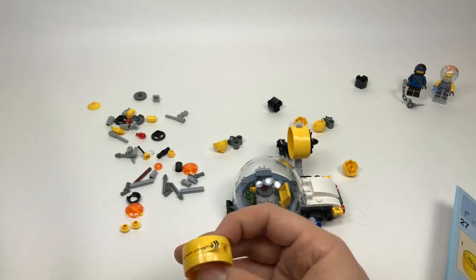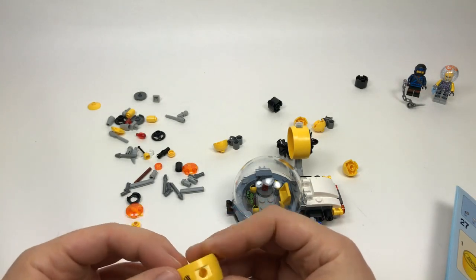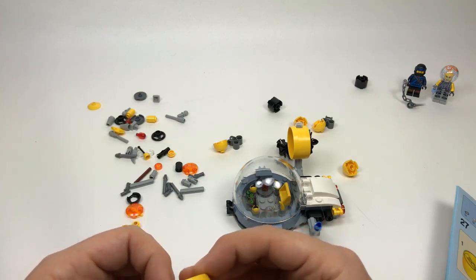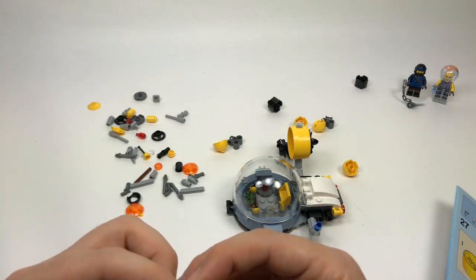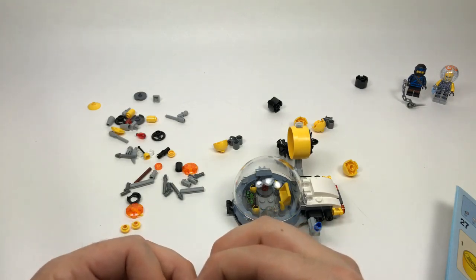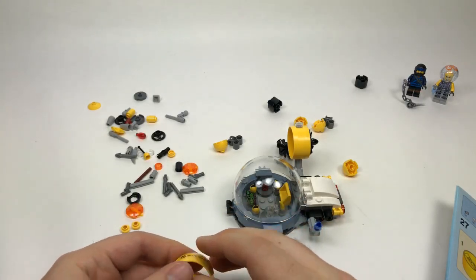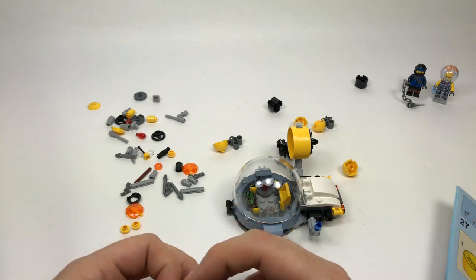Kayla Bricks asks whether to get the Scuttler or the Batwing — both are $99. The Scuttler also comes with Poison Ivy, which I love that figure, but I would personally get the Batwing because it's currently one of my favorites. The Scuttler is also a really fun, really big set though, so that's another bonus.